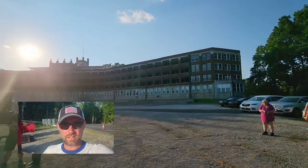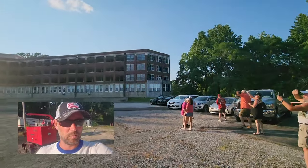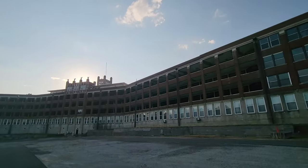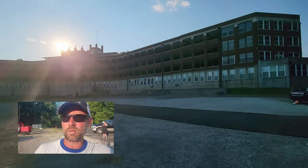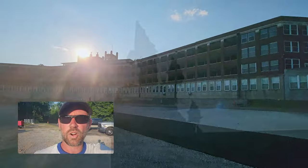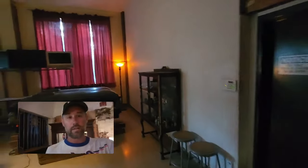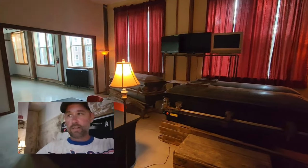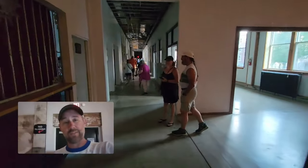Now we are at the Waverly Hills Sanitarium, which is supposedly haunted. A lot of ghost hunters have been here in the past. We're going to go inside, do a tour, and hopefully hear something, see something, or feel something. Those gargoyles up top are just creepy. They're not going to let me film on the tour or take pictures, so we'll put some photos on Facebook or Instagram. We walked in and immediately saw caskets — not a good sign.